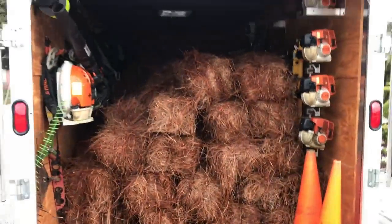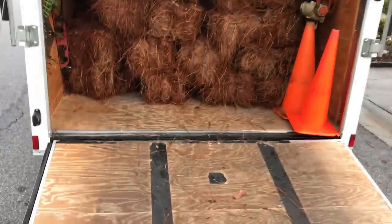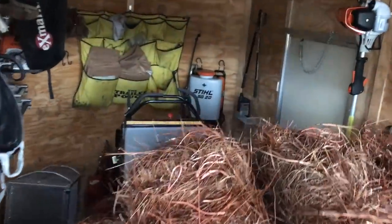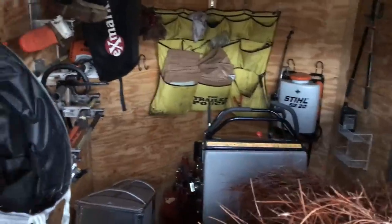For you guys that say you cannot put anything inside your enclosed trailer — there you go. 50 bales of pastoral in a 7x16 trailer and you still have room. The batch is 36.